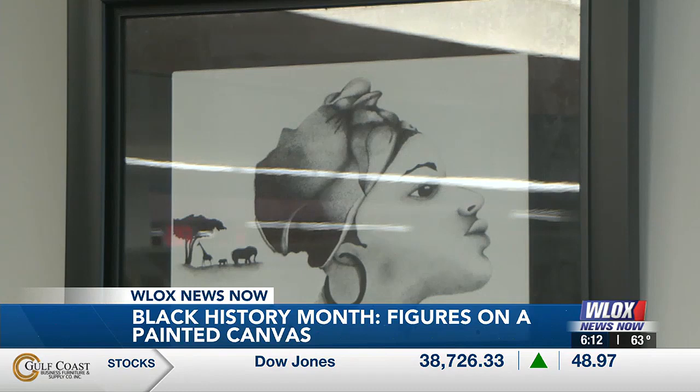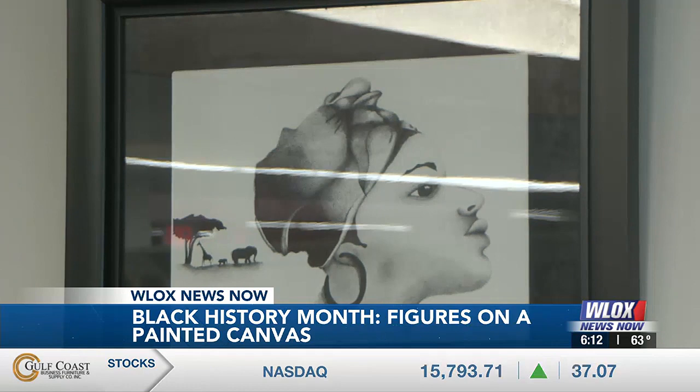Black woman is a very strong person. She has carried her people and the world on her shoulders, and I like to show her every chance I get in every light that I can.